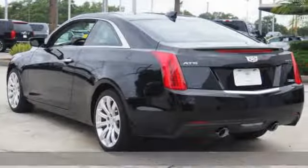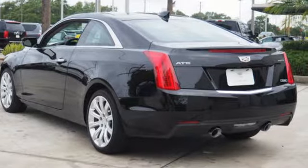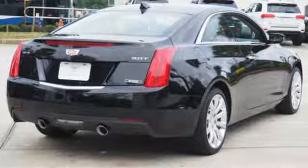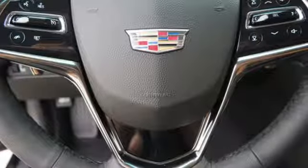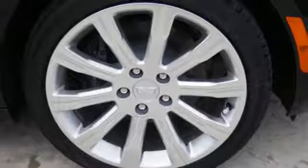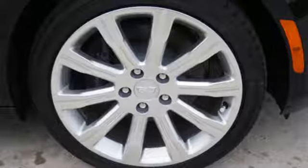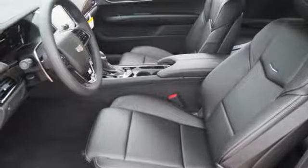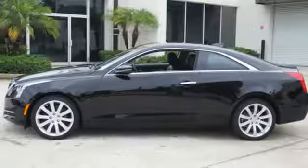And it comes with all the amenities you need: Bluetooth wireless audio streaming, dual zone climate control, power heated mirrors, aluminum wheels, intercooled turbo inline four-cylinder engine, sports suspension, Cadillac CUE external memory control, manual tilting steering column, gas pressurized shocks, and automatic transmission.